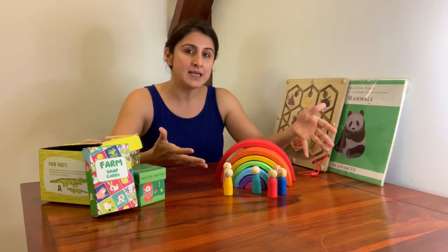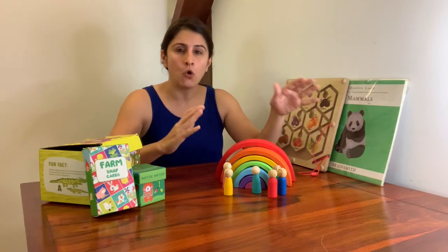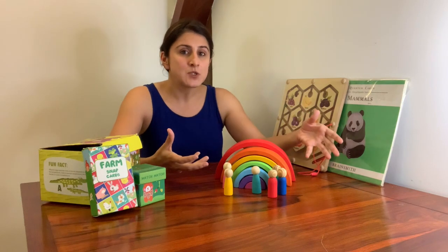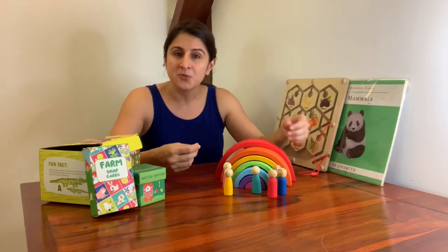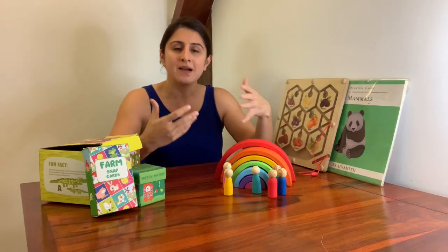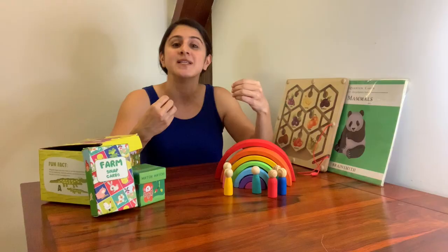You will see that this list mainly consists of educational, open-ended toys that are made of safe materials like wood. These are toys that encourage sensorial engagement, teach practical skills, and also inspire children to build on their ever-growing imagination and creativity.